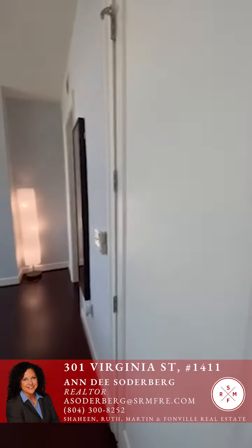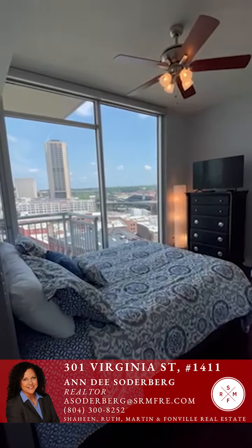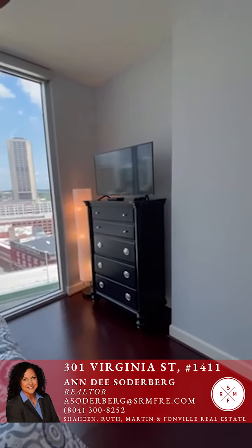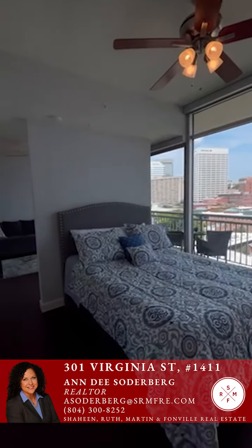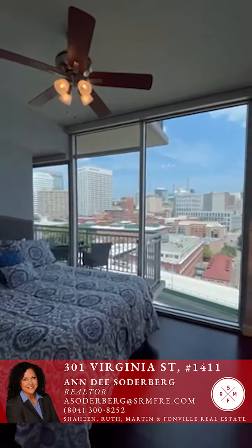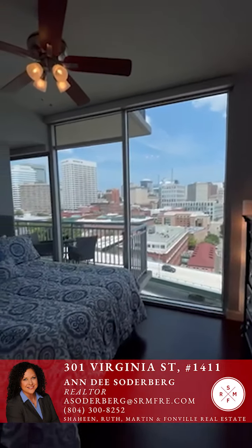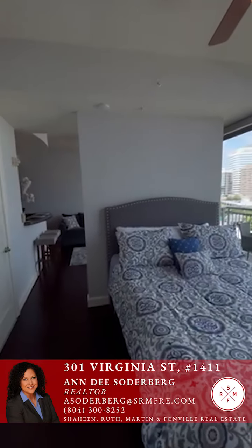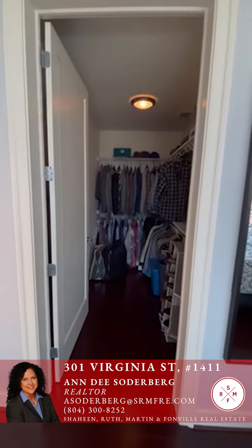The bedroom has a very beautiful view. The floor-to-ceiling windows have solar sun shades — you just pull a little cord and they come all the way down to the floor, both blocking some light and providing the privacy you'd like in the unit.